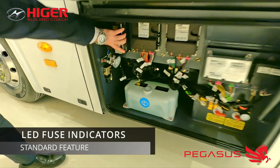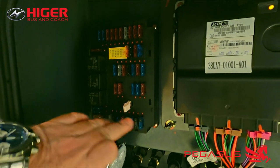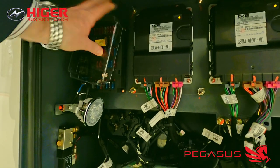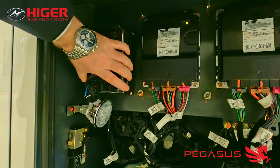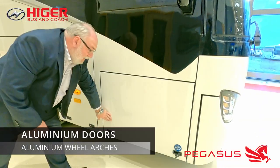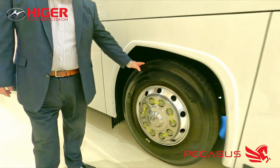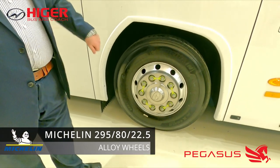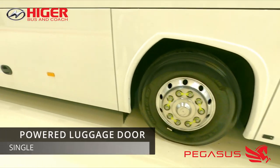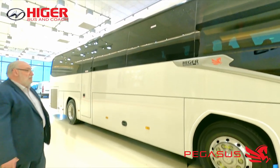Our standard feature is a fuse board with LEDs above the fuses, so when a fuse is gone the LED will glow red — very easy to see. Aluminium door surrounds and aluminium wheel arches are all standard features, along with Michelin 295/80 22.5 tyres with alloy wheels. There is one single powered luggage door, which we'll show you in a moment.